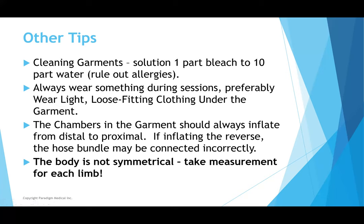Some helpful tips: for cleaning the garments, use a bleach solution — one part bleach to ten parts water in a spray bottle, assuming you don't have a bleach allergy. Always wear loose-fitting, comfortable clothing while getting a pumping treatment — you don't want to be bare-legged or bare-armed in the garment. The chambers should always inflate distal to proximal. If they're inflating in the wrong direction, you may have plugged the hose bundles in incorrectly. Also, the body is not symmetrical, so take measurements for each limb individually, as they might not be the same size.